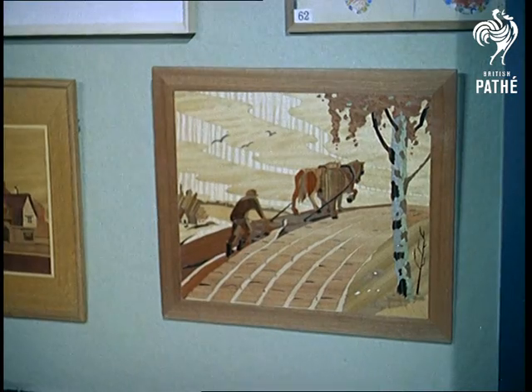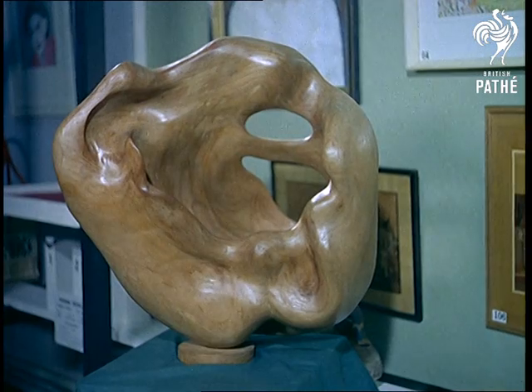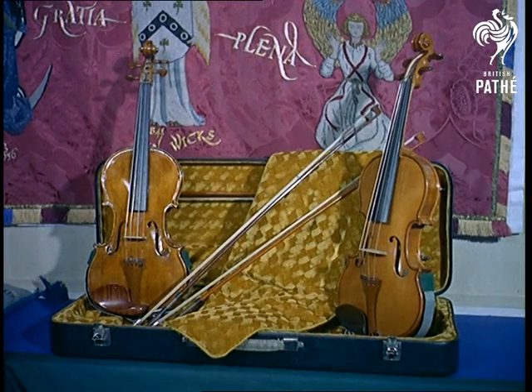Conventional forms of art stand on their merit side by side with the more, well, unorthodox types, like this abstract in wood by Dr Leask of Surrey. But to delight any taste is a beautifully hand-carved replica of a Stradivarius.